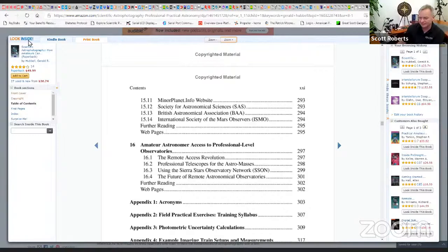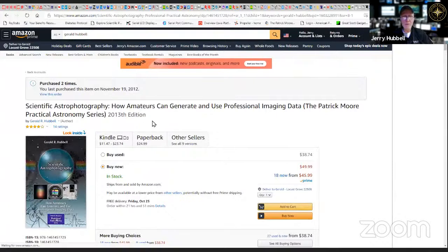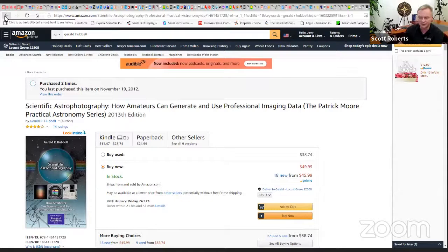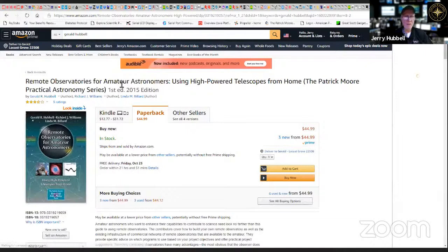Jerry shares his second book. This is a scientific imaging book. The other one is a remote observatory book — it takes the astronomical imaging system (AIS) and shows you how to build an observatory around it and what things you need for that.